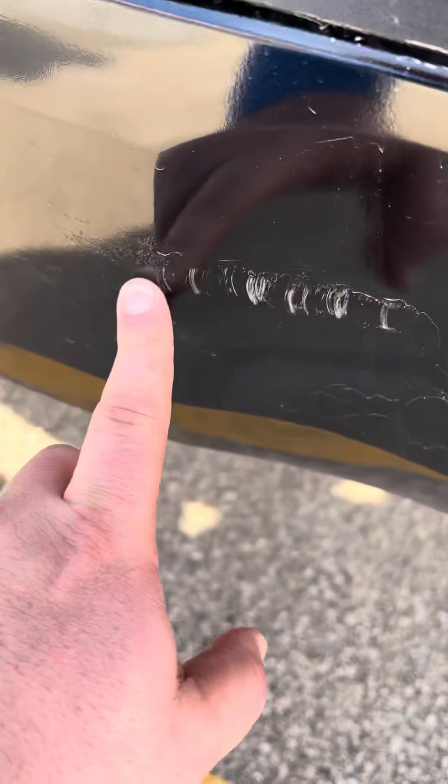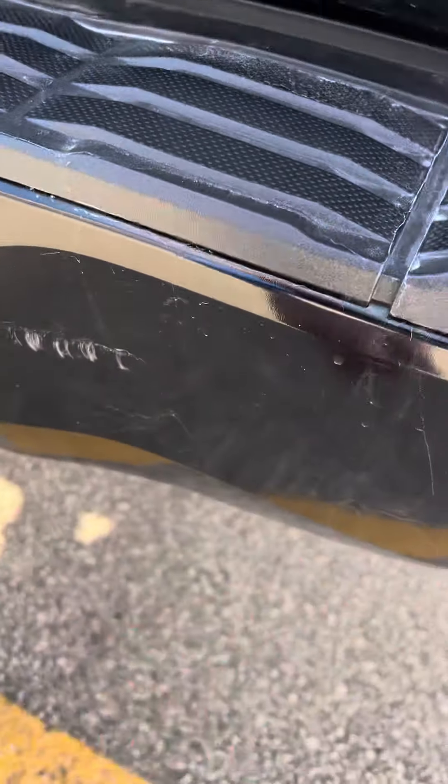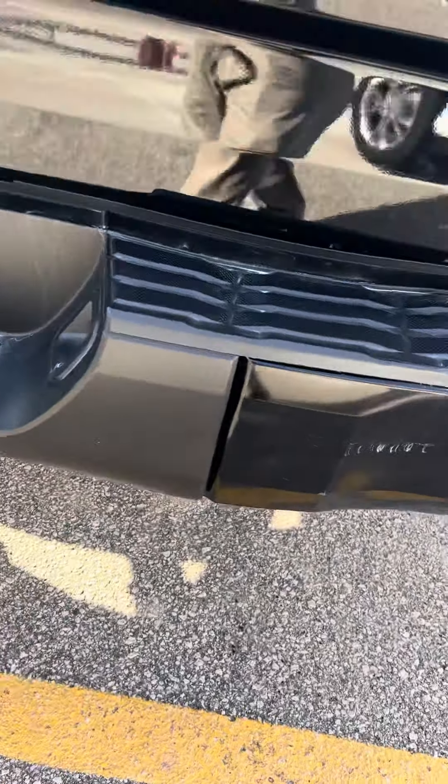Now this would not be able to be buffed out, just so you know — it does have a few scratches on the bumper there.